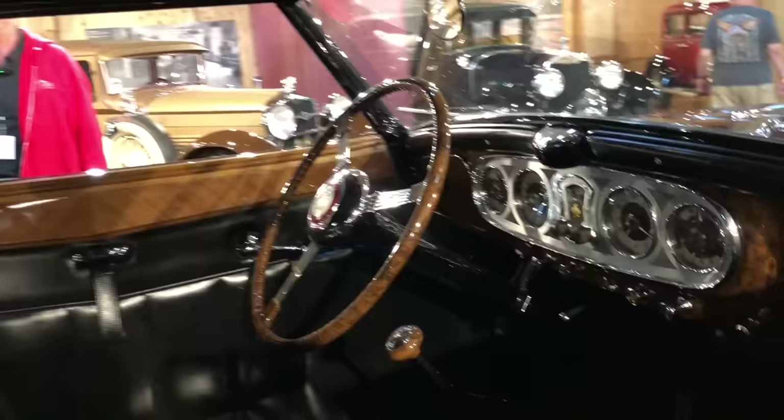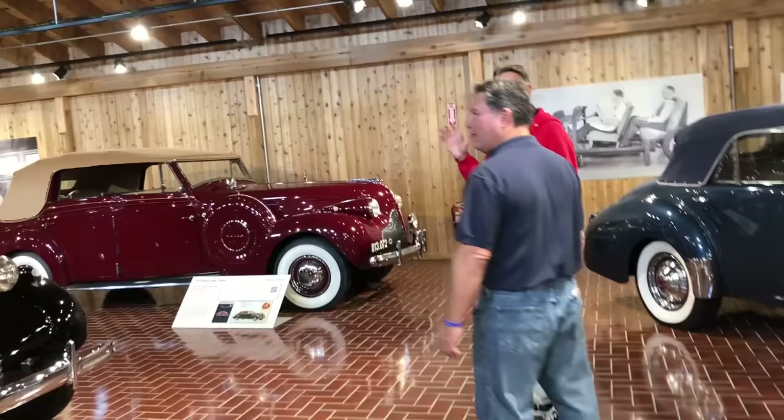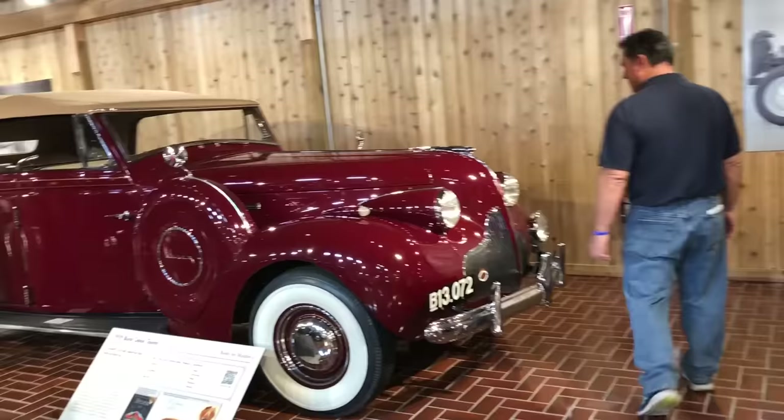Would you expect to see Buicks in here? Well, check these two out — the everyman's car. These were both built in the UK and they're both completely custom, one-of-one. There is only one of each of these cars. I've never seen anything like that front end — Maltese. It is a Buick. Just a one-of-one. Amazing.